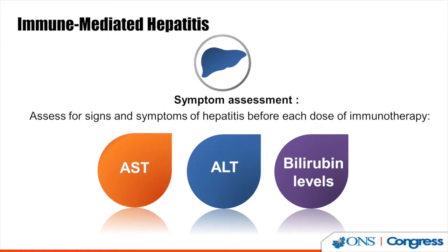With immune-mediated hepatitis, there will not be any outward symptoms — patients are usually asymptomatic. Therefore, we need to assess for signs and symptoms of hepatitis before each dose of immunotherapy with blood tests, including AST, ALT, and bilirubins prior to each dose.